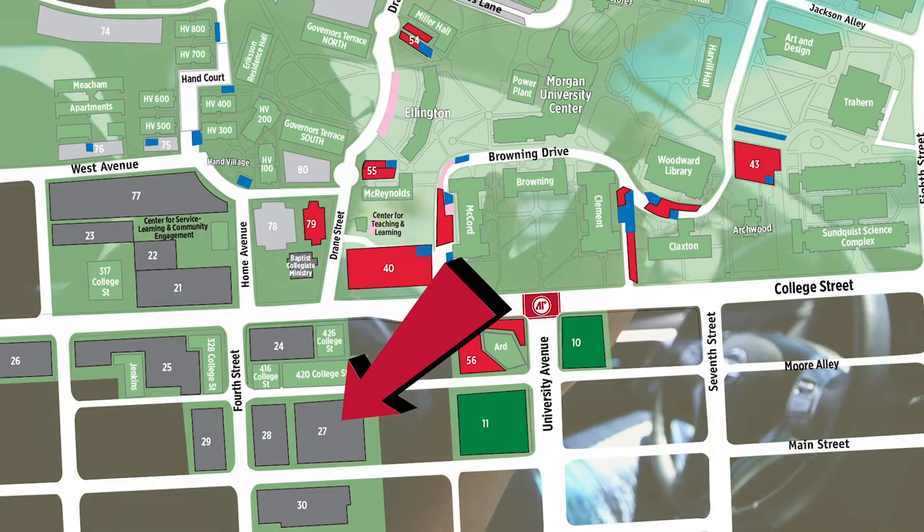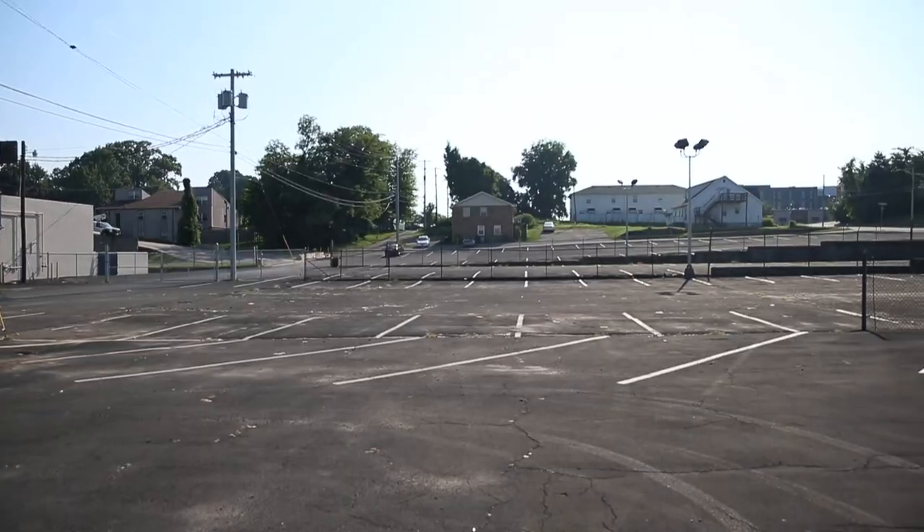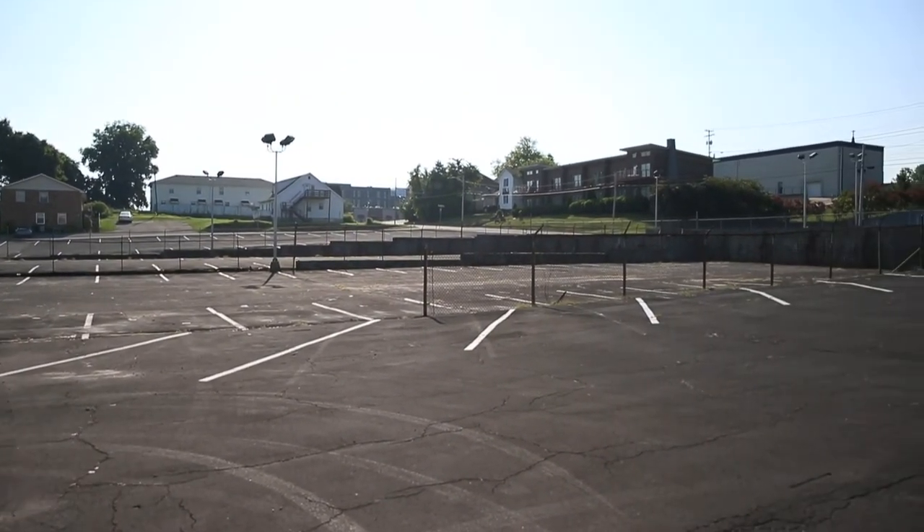So this is lot 27, located right behind Johnny's in our building. Commuters, locals, or visitors can come park over here. It's open to everybody.